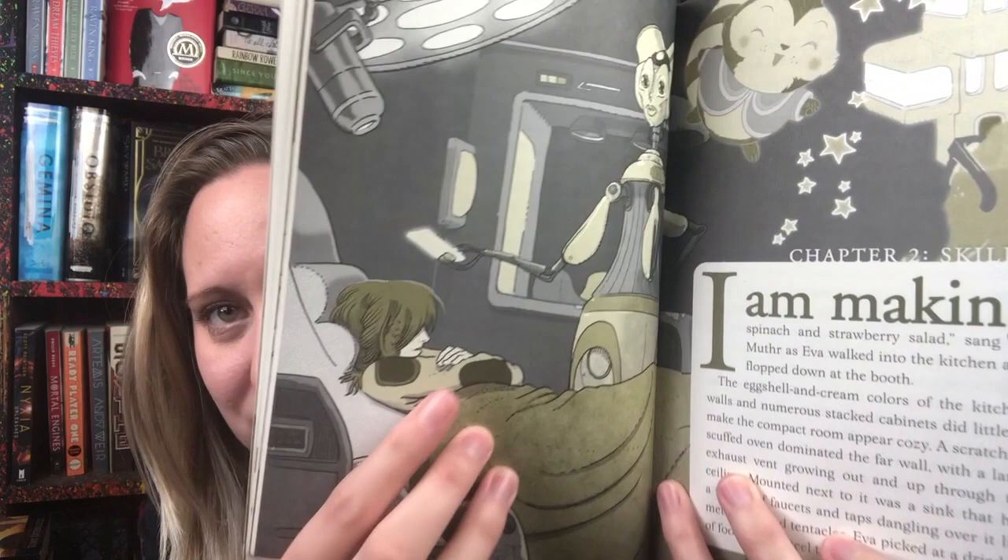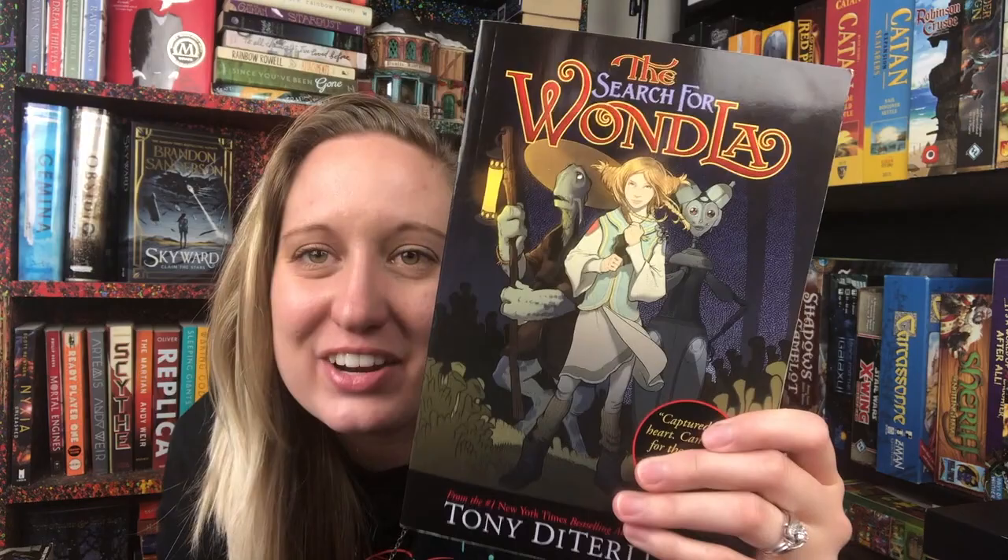One day everything starts going haywire in the bunker and Eva escapes and goes on a crazy adventure across this alien planet — there's spaceships, airships, all kinds of alien creatures. It's a fun adventure and I love Eva. I love her personality, her robot caregiver, and all the friends she meets along the way. It is middle grade, but it's definitely worth the read. I really connected to it even reading it as an adult.